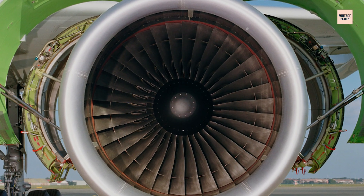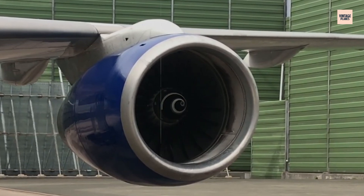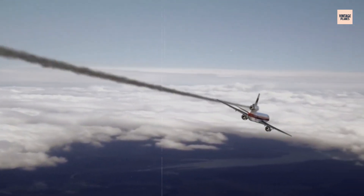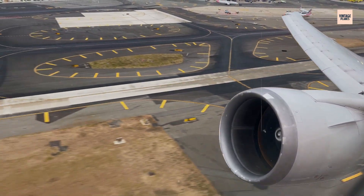The disc passed every quality control test, every inspection, every certification requirement. On paper, it was perfect. In reality, it was a time bomb. As the engine accumulated flight hours, this tiny flaw began to work its deadly magic.